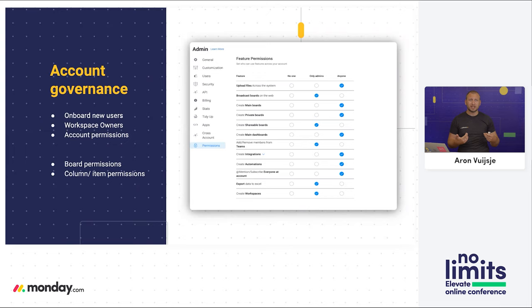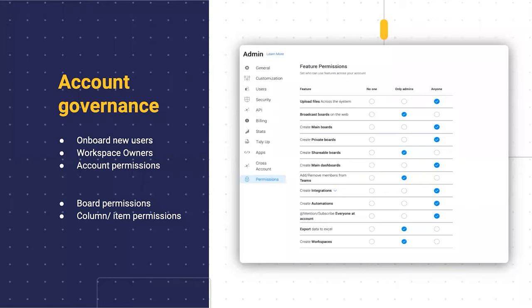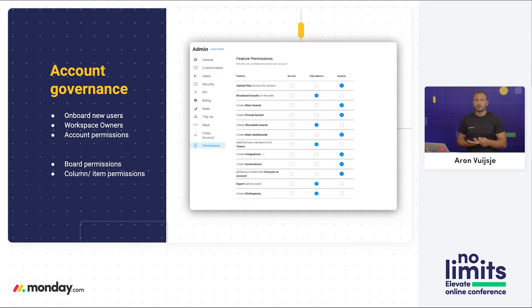From there, define your workspace owners — the people in control of each department workspace — so they can immediately add any new department member to the relevant workspace and team structures. Then set your account permissions: defining what each person in the account is able to do. For example, you may not want everybody to be able to create shareable boards and share information outside your organization, or you may want to restrict certain integrations. At the more granular level, board permissions define whether everyone can make changes, only view, or do everything except change structure — and even column and item permissions control who can see or edit specific elements. Anytime someone is provisioned via SSO, automatically send them a welcome email pointing to the onboarding board, objectives and key results, the internal expert to speak to, and Monday support.